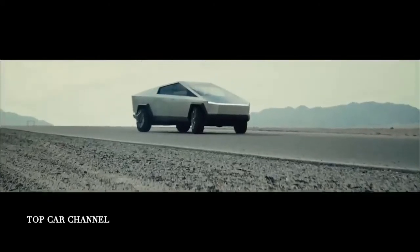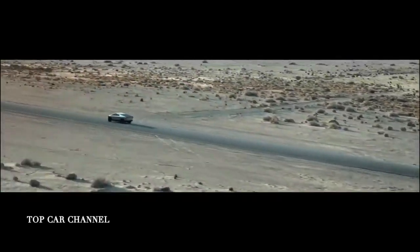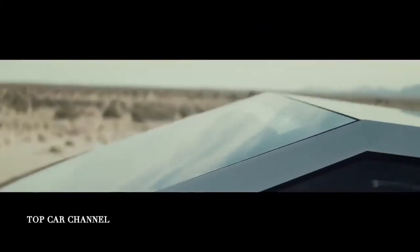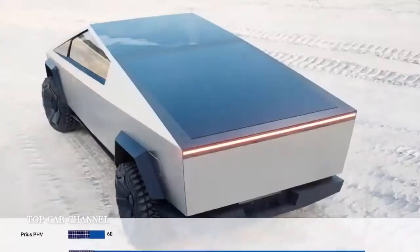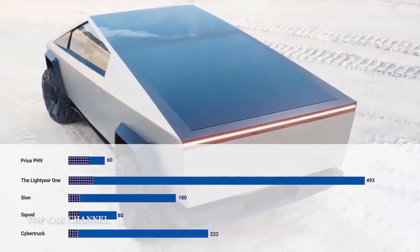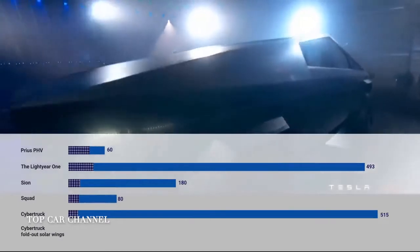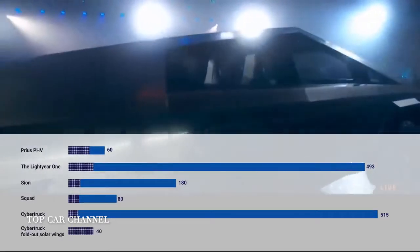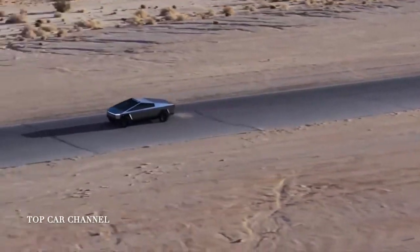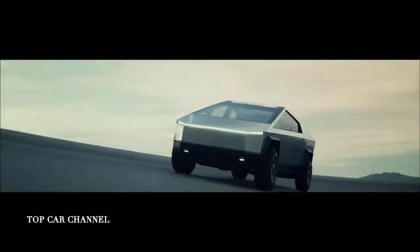Tesla also offers a self-charging option for its new electric pickup using the sun's power. Elon Musk confirmed that the Cybertruck will be offered with an optional solar roof over the truck's bed, providing an additional 15 miles of range per day. On top of that, the vehicle could be equipped with fold-out solar wings to increase that extra range to 30 to 40 miles per day, which is fully comparable to the average driving commute in the US. If this option is not too expensive, it will be attractive to a lot of customers.